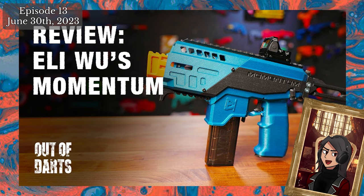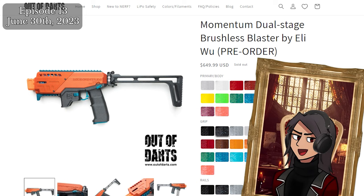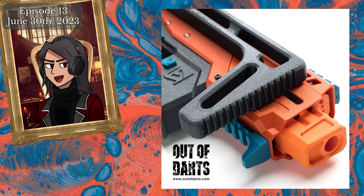After almost a year since its initial announcement, the Momentum is finally available for pre-order on the Out of Darts webstore — or rather, was, as the pre-order for the initial batch is already sold out. The Momentum is a premium 3D-printed two-stage brushless flywheel blaster packed with features including adjustable FPS up to 200, adjustable rate of fire up to 35 darts per second, customizable burst fire, and a tournament idling mode. All of these features come at an eye-watering $649.99.